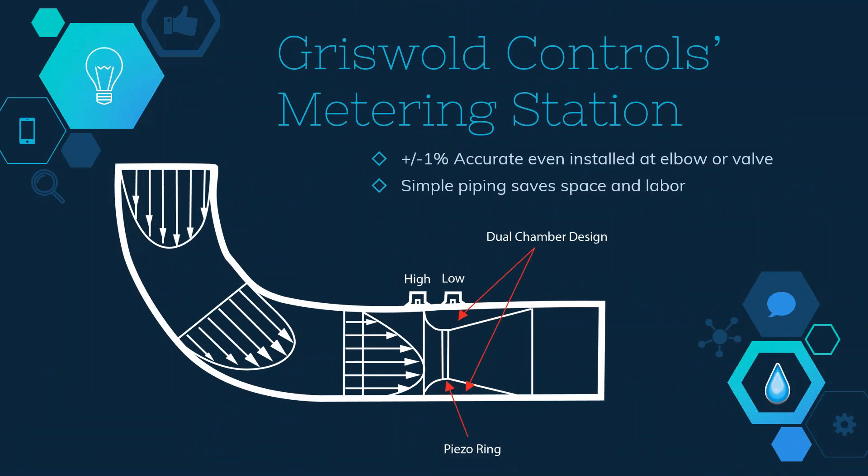Griswold Controls developed a patented piezo ring in the throat of the venturi to average the pressure readings, as well as a dual chamber design around the venturi. Both features enable accurate measurement in the smallest valve footprint with no straight pipe length installation requirements. Now engineers can specify valves with a plus or minus one percent accuracy and locate the metering station valve adjacent to an elbow or a temperature control valve.